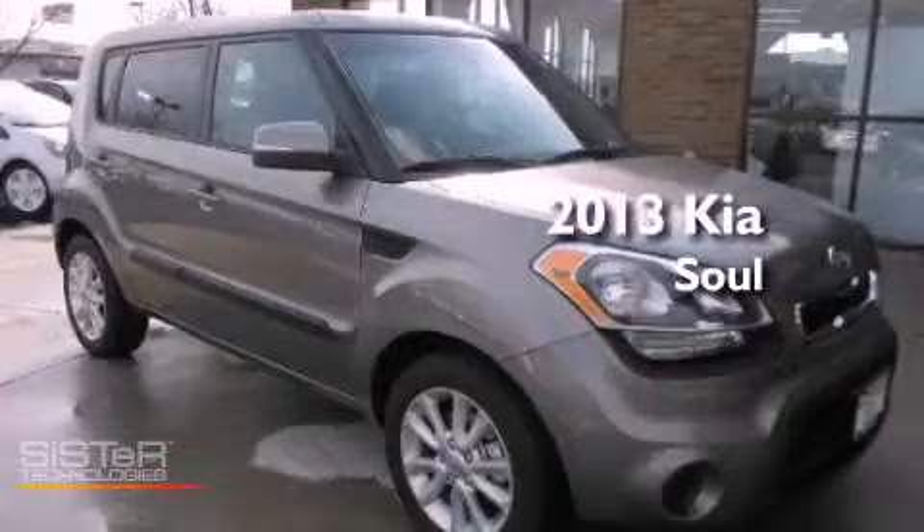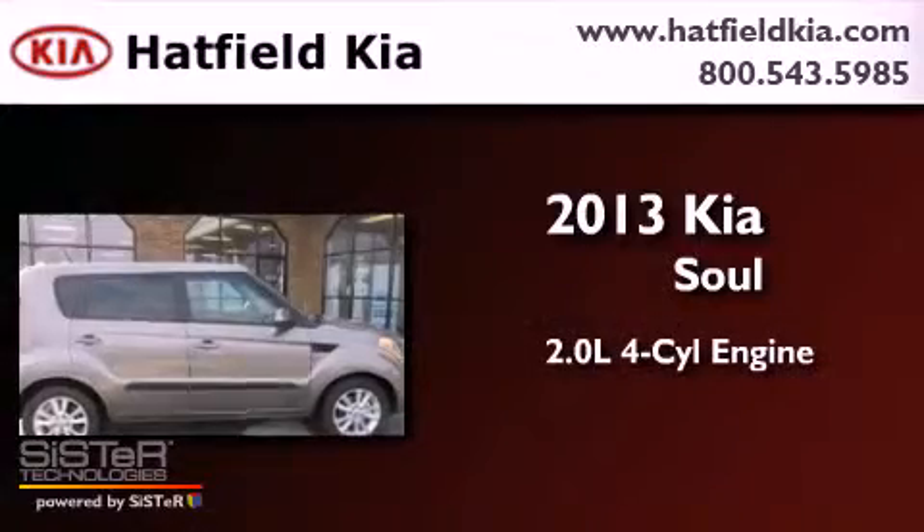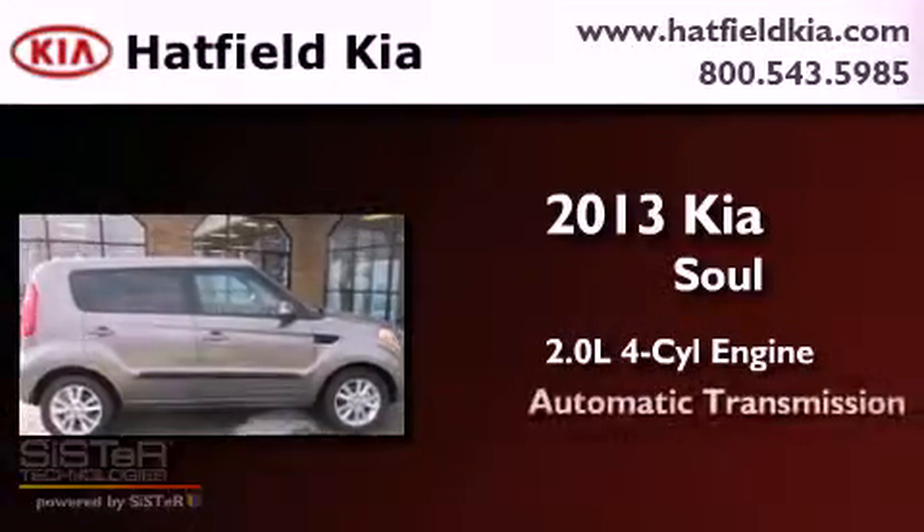This is a brand new 2013 Kia Soul. It features a 2.0-liter four-cylinder engine and an automatic transmission.